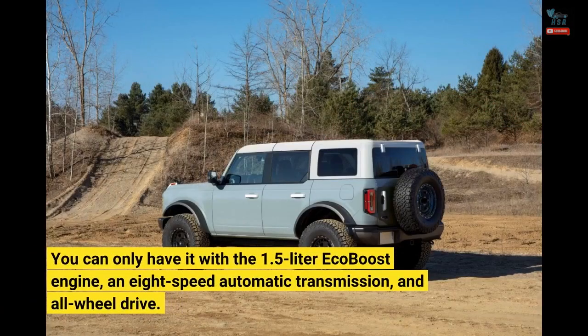You can only have it with the 1.5-liter EcoBoost engine, an 8-speed automatic transmission, and all-wheel drive.